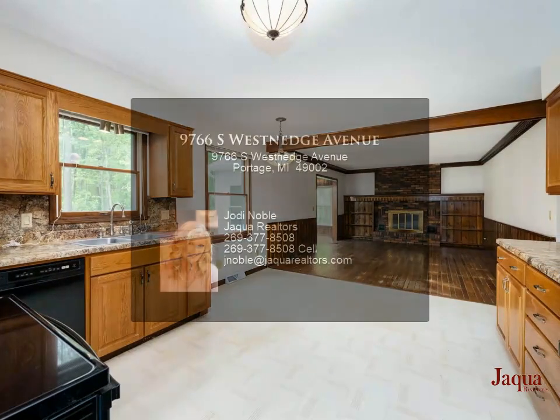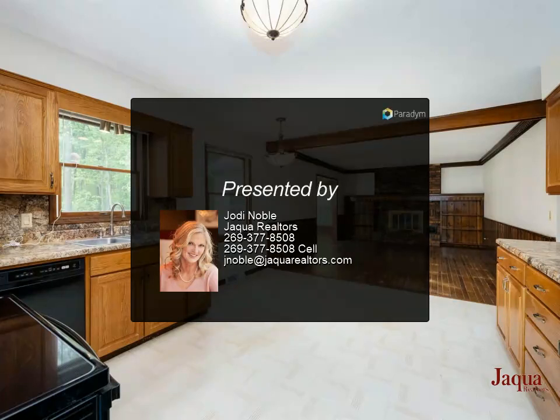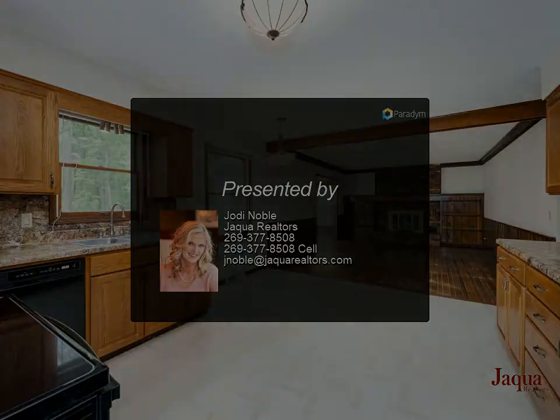Both showcasing hardwood flooring. The sizable kitchen highlights updated cabinets, newer appliances, and under cabinet lighting.